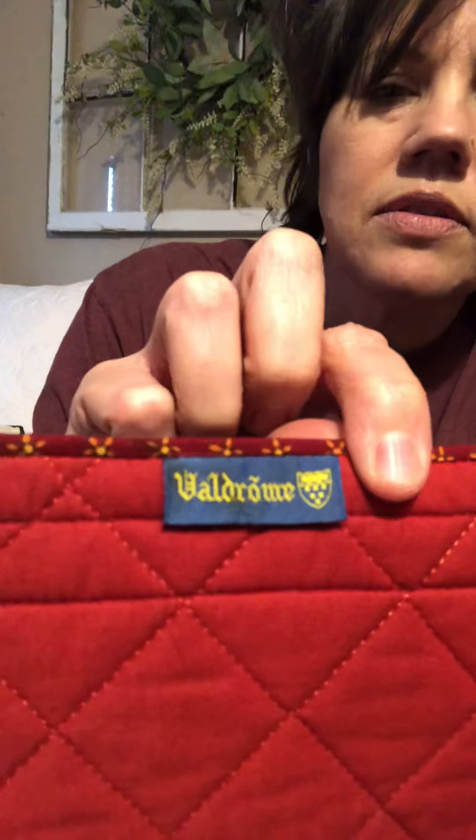Do not discount looking through linens. I picked up a set of four placemats — quilted placemats — and I saw on the back the brand. It's written in French; I took Spanish not French, but it's Valdrum. When I did comps, two of them are selling for upwards of fifty dollars on eBay right now, and I have a set of four in a really pretty bright brick red color.